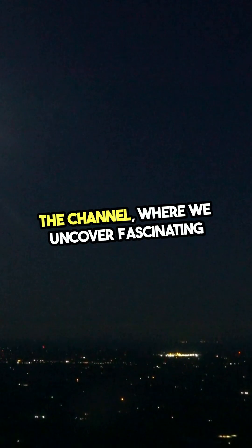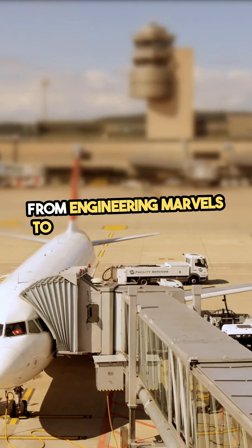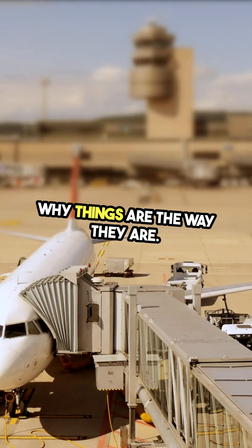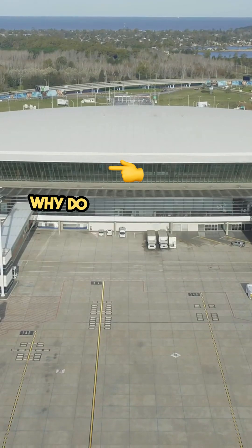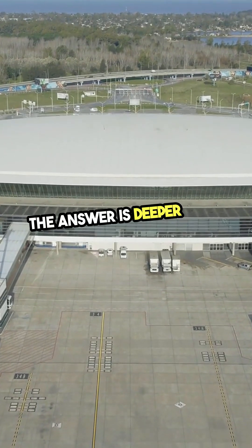Welcome to Do You Know, the channel where we uncover fascinating facts you never thought about. From engineering marvels to historical secrets, we explain why things are the way they are. And today, we're answering a question you probably never asked: why do airplanes always have doors on the left side? The answer is deeper than you think.